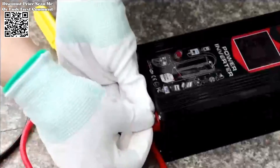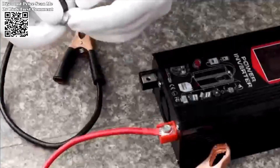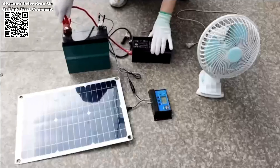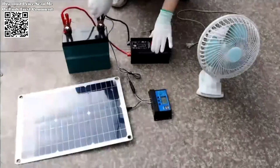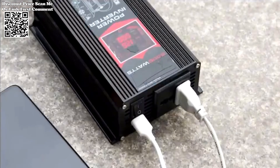This Solar Inverter Kit is well suited for off-grid applications, making it an excellent choice for remote locations or areas with unreliable power infrastructure. Whether used for camping, remote cabins, or emergency backup, the kit provides a self-sufficient energy solution.